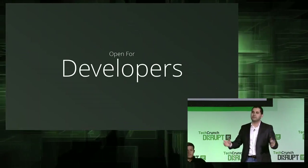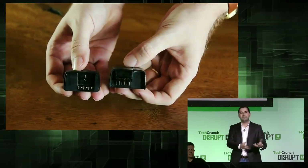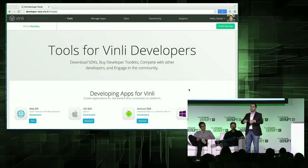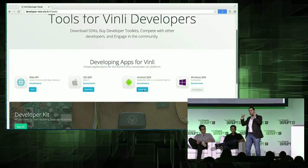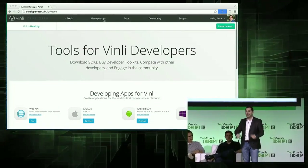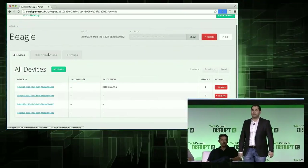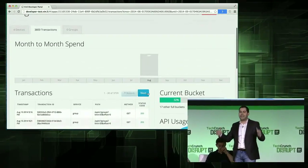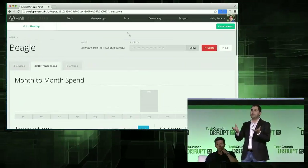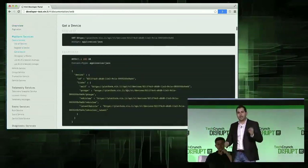Our platform is extremely comprehensive. Starting from the hardware, developers can build their own devices and plug them into the Vinly device using our backpack technology, or connect their own hardware wirelessly. Our toolset includes web APIs, SDKs for iOS, Android, and Windows, developer kits that allow developers to simulate the car, and community forums. They can manage their applications at an extremely granular level — devices, events, rules — and get granular analytics down to every single API call. They can also view our elegantly crafted documentation.